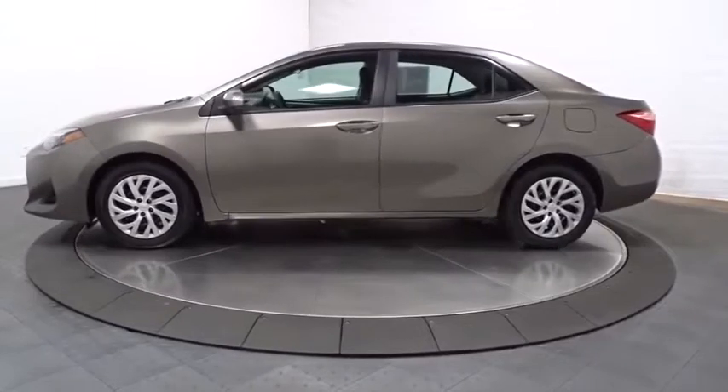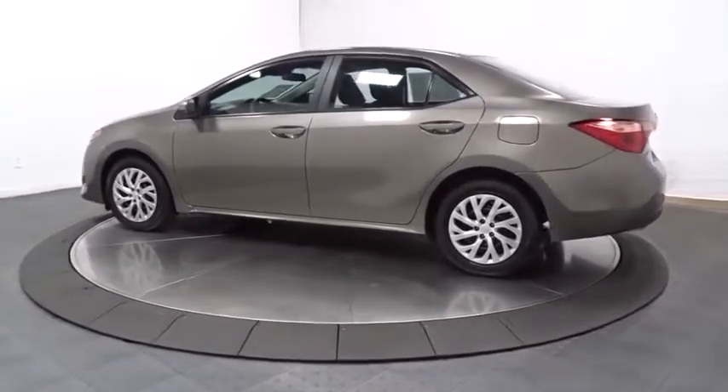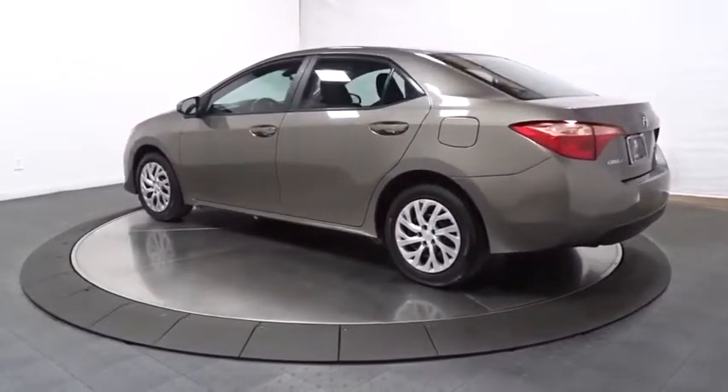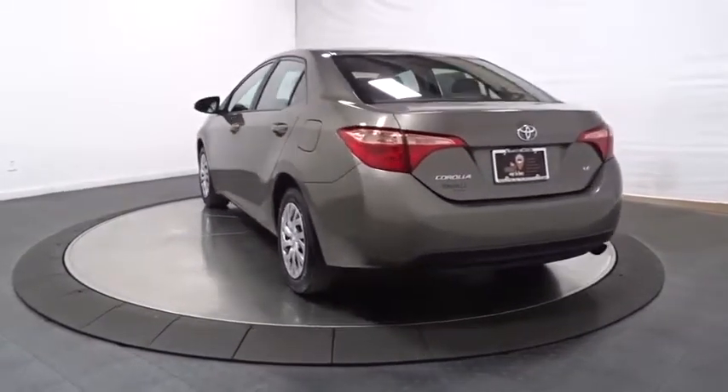This vehicle has less than 50,000 miles. Here are some of this vehicle's great options: backup camera, keyless entry, front wheel drive, MP3 capability, and electronic stability control.